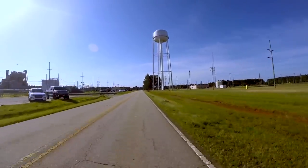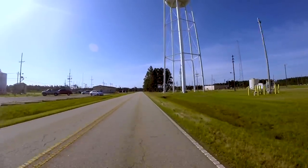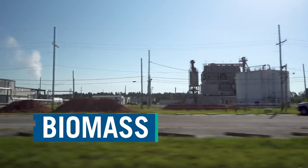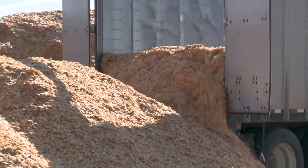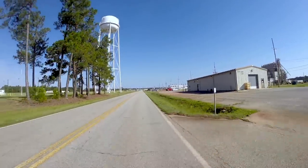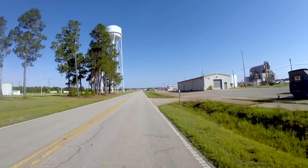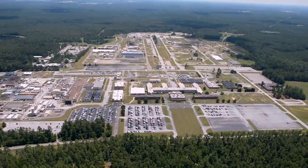As we travel out of A and M Area further into the site, on your left you can see the biomass cogeneration facility. That facility burns wood chips. When we moved away from coal-fired plants in the late 2000s, we began burning wood chips to produce the process and heating steam used here in A Area for the SRNL complex. We have three other such facilities across the site, and we'll tour the largest one near the end of our tour.